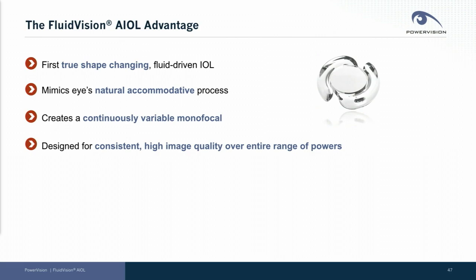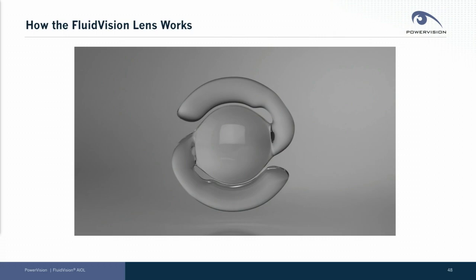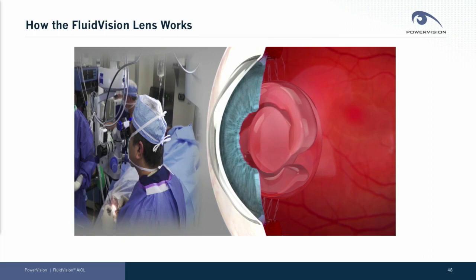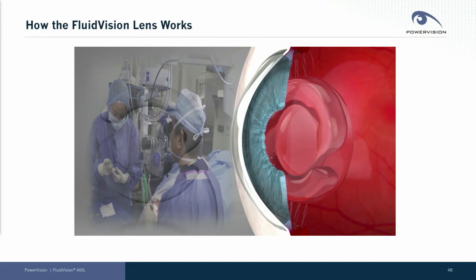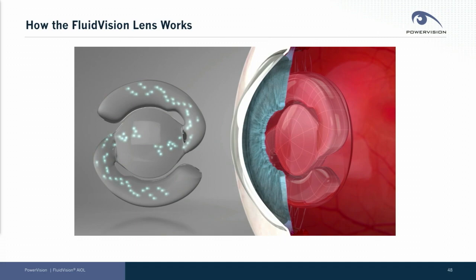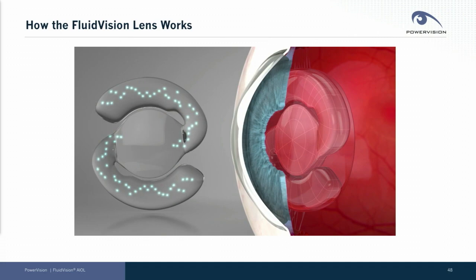I'm going to show you a quick video to give you an idea of how the fluid vision lens works. You can see our lens implanted into the eye through a simple procedure, which is very similar to current surgery. The way the lens operates is that when the natural eye muscle forces work on the capsule, the fluid moves from the periphery of the lens into the center and back out again.